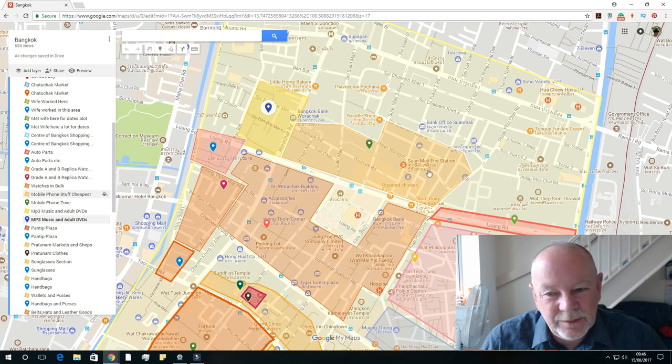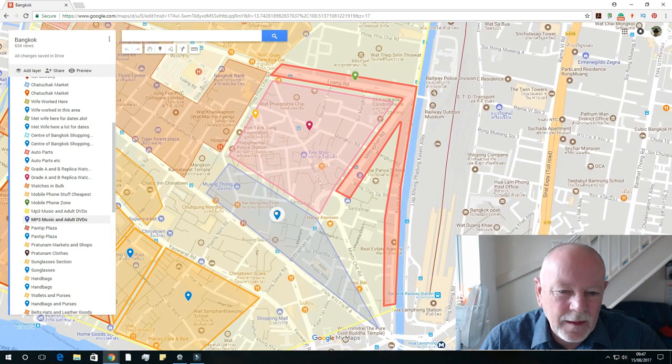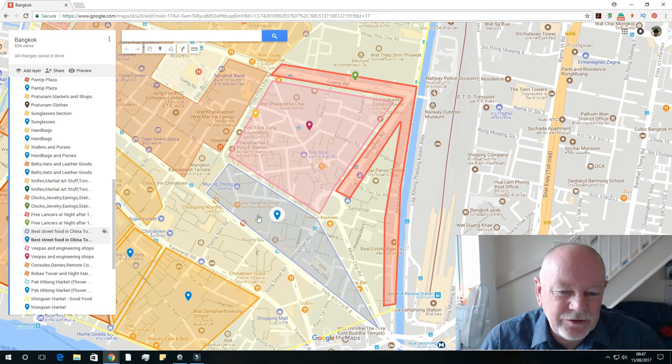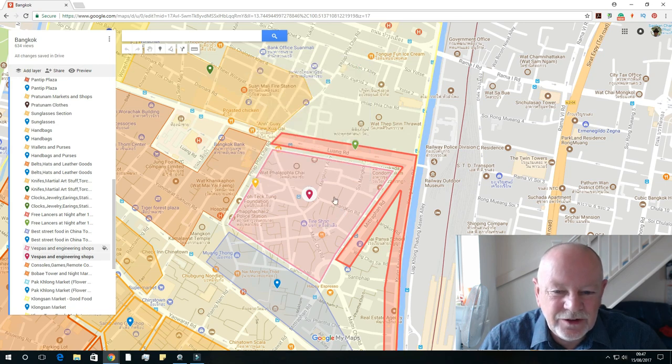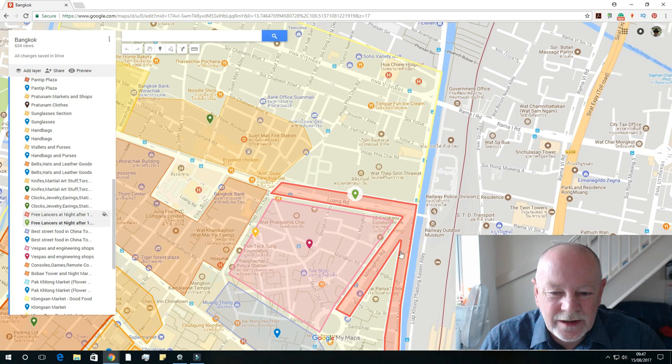This is where I spent the last six months in Bangkok doing most of my business, plus the odd bits around. We come back down to the bottom of Chinatown — all the main street food, the best areas here for street food. This area was sort of bikes and industrial — you could get compressors, jet wash, all that sort of equipment. And this was an area for the ladies at night, all the way down these streets.